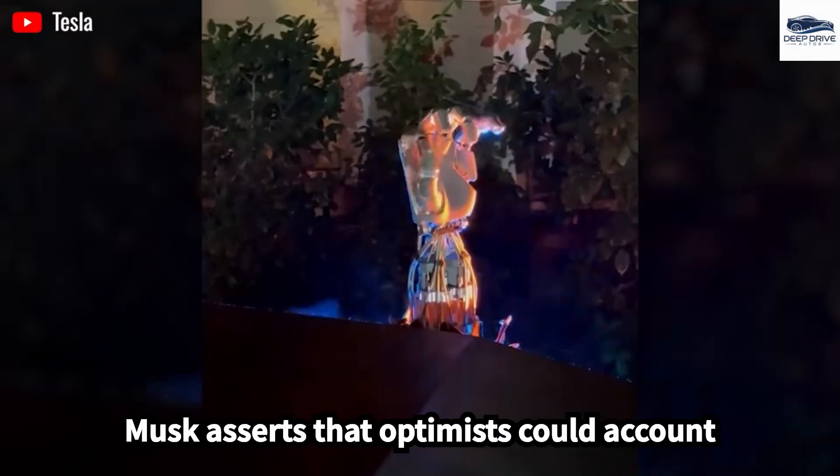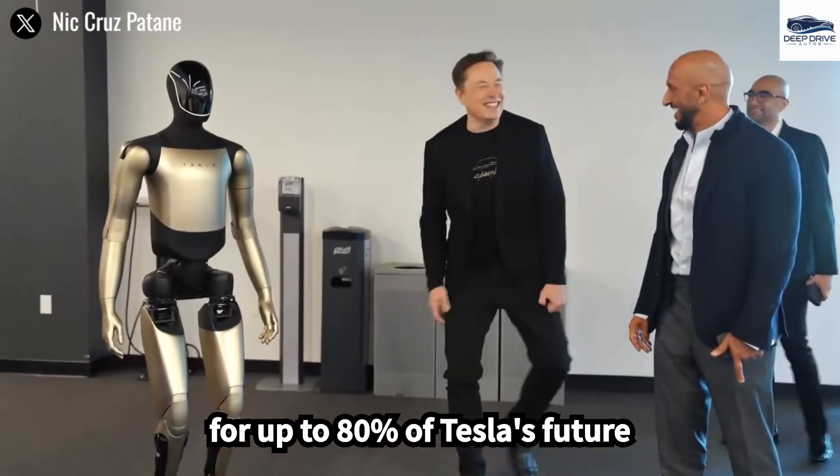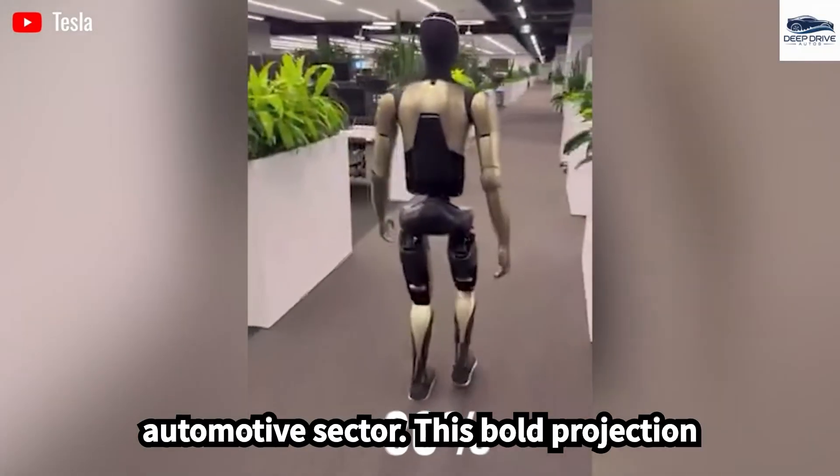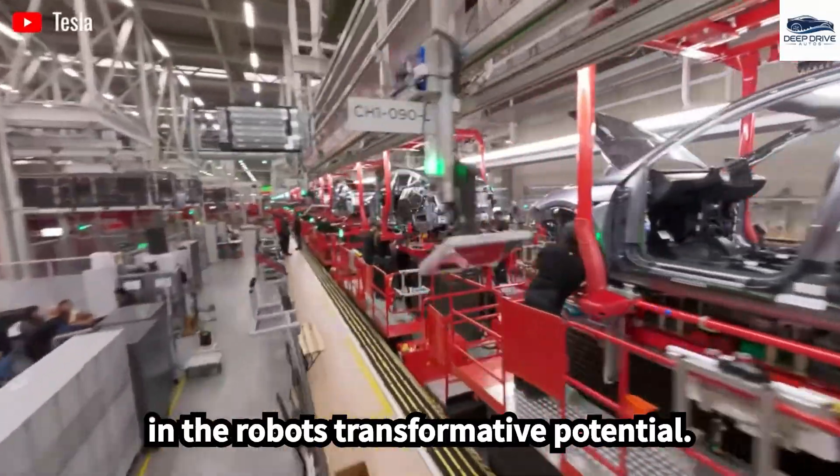Elon Musk asserts that Optimus could account for up to 80% of Tesla's future value, potentially surpassing the automotive sector. This bold projection reflects the company's strong confidence in the robot's transformative potential.